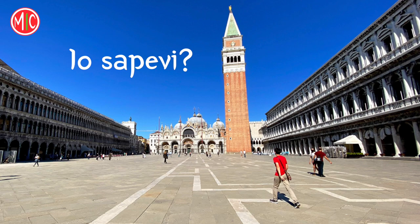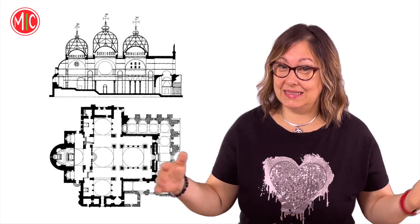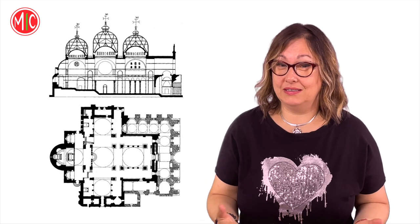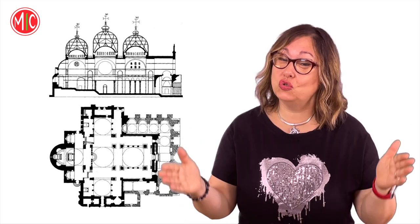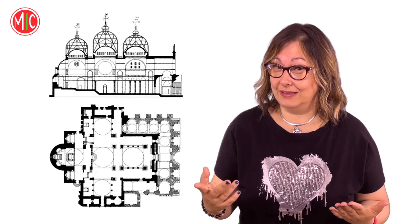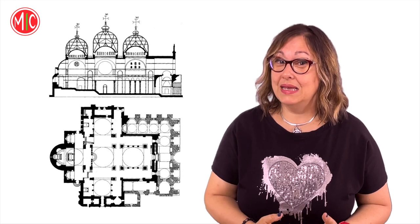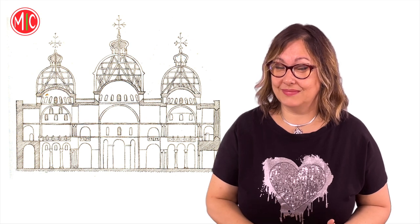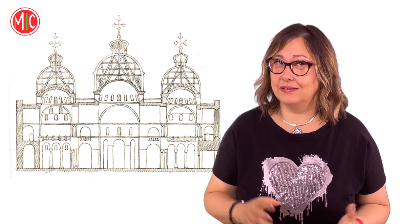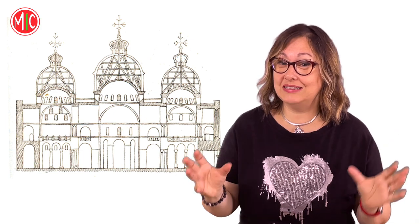Lo sapevi? La struttura della Basilica di San Marco si estende più in larghezza che in altezza. Venezia, infatti, si fonda su un terreno sabbioso e non è saggio concentrare il peso degli edifici su aree troppo piccole. La lunghezza massima della chiesa è circa 75 metri, mentre l'altezza massima della cupola centrale è di soli 43 metri. Tutte le cupole sono doppie. Quelle originali furono ricoperte intorno al 1260 da altre cupole di legno rivestite all'esterno di lastre di piombo, per essere visibili anche a distanza.